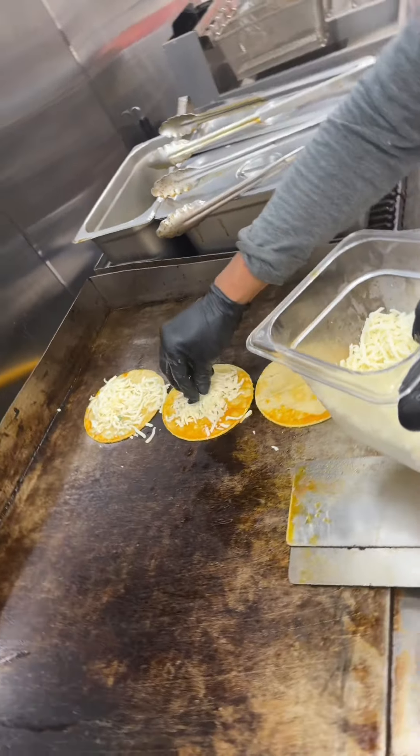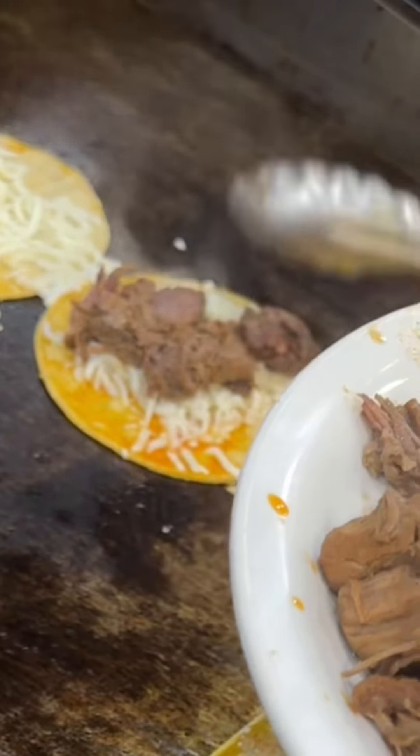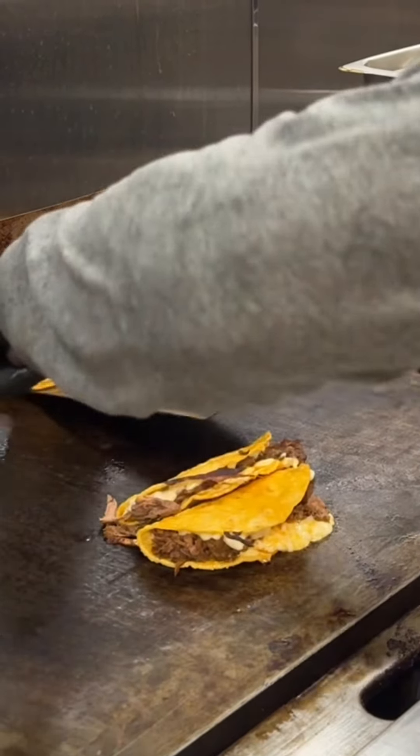Watching him add that cheese, I was just getting hungry looking at it. Then they add that super flavorful meat on the tacos, and after a few more minutes on the grill, they go ahead and fold it over to give it that taco shape.